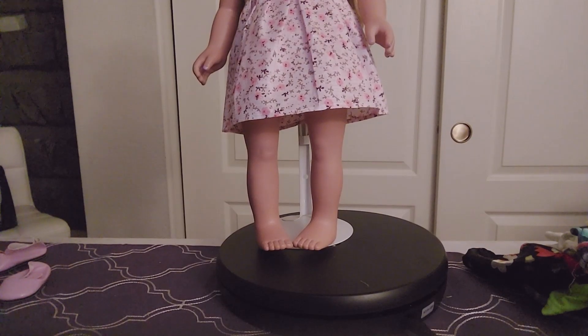Hi everyone, Sabrina here. I know you can't see my face, but that's because we're doing a shoe fashion show today. I am going to be your host and your model. Please stay tuned and see the beautiful shoes that I got on Amazon.